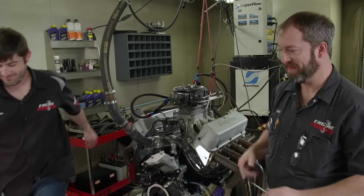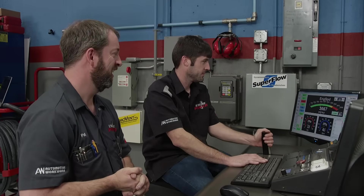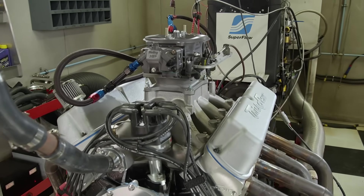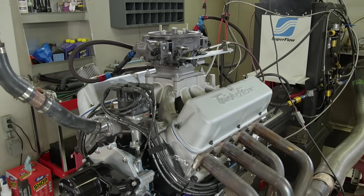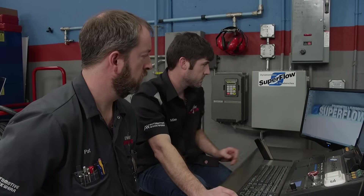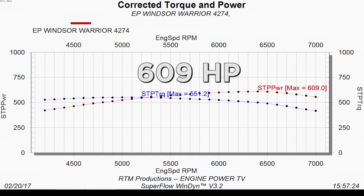It fired right up with no overfueling or idle issues, not even a hesitation or stumble to the wide open throttle position. It's right back up — 609 horsepower, 551 pound-feet of torque. I think we stroked this stroker for all it's worth at this point. This is a great engine — easy build, great parts, easy to put together, no craziness, and we got good power. Consider it a win.